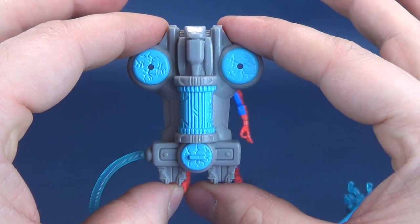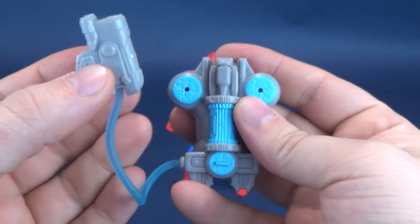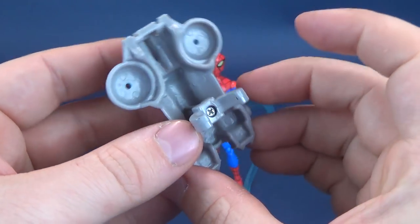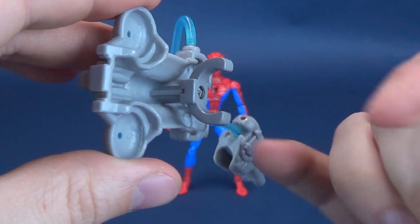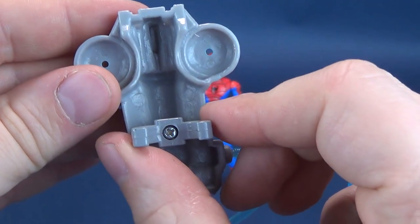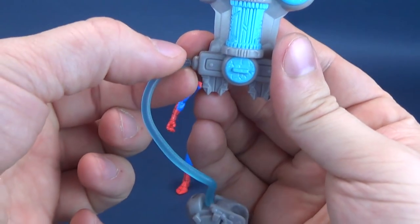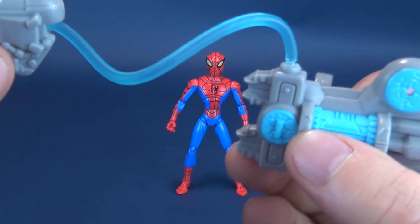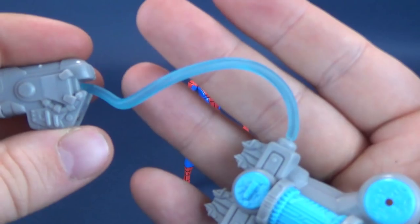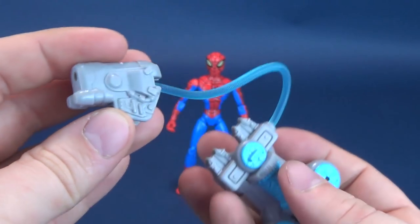One of the component pieces here is this web-shooting — more like water-shooting — cannon backpack that clips to the back torso of Spider-Man. It's cast primarily in gray plastic. There's a screw hole there as well; they made two molds and screwed it together. It is pretty hollow on one side, pretty finished on the other, done in a lighter blue with little accent areas. Coming out from that is something that almost looks like a vacuum cleaner hose — this accordion-style hosing done in a translucent color, which would normally indicate it would be filled with water and shoot water. Not the case here.